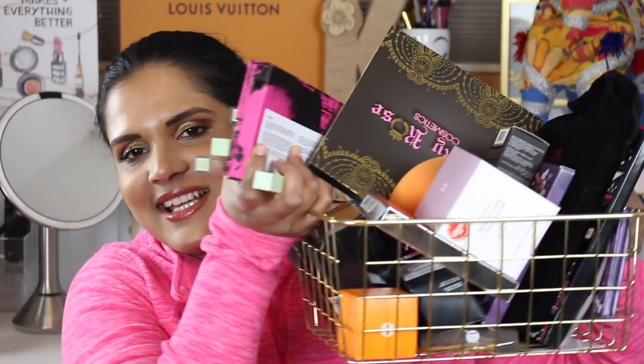Hey guys, welcome back to my channel! Today I'm filming my March haul video. I tried so hard to patiently wait for all my makeup products to accumulate in this basket so I could film this for you guys. I feel like everything I need is already here, so let's get into it. I really look forward to these videos, so I hope you enjoy my March haul.